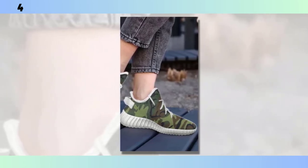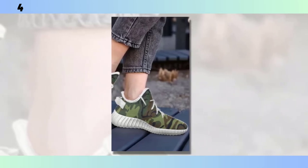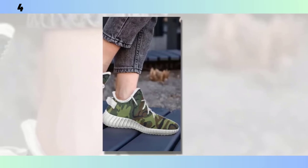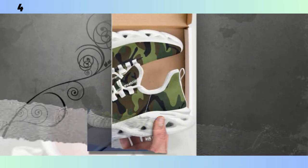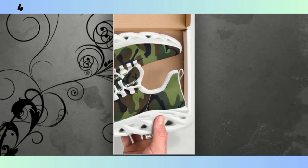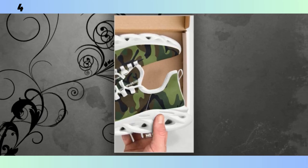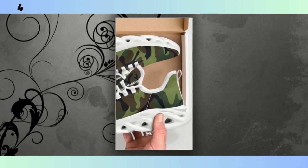The camo pattern on these runners is more on the bold side, making them a statement piece in any outfit. They're perfect if you're looking to add a bit of flair to your wardrobe while still keeping things functional. For those of you who are serious about your fitness, the next pair might just be what you've been looking for: the high-performance camo trainers. These trainers come equipped with an EVA sole, which is known for its excellent cushioning and support. This material is designed to absorb impact, which is crucial during high-intensity workouts — whether you're lifting weights, running, or doing HIIT — these trainers will provide the support your feet need.